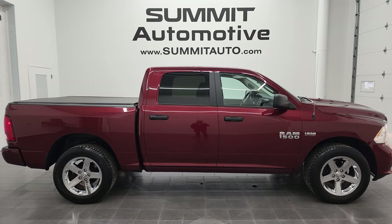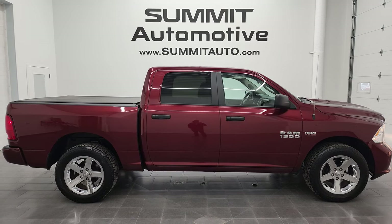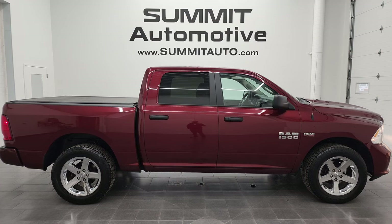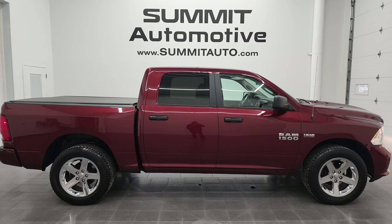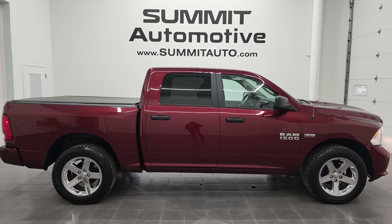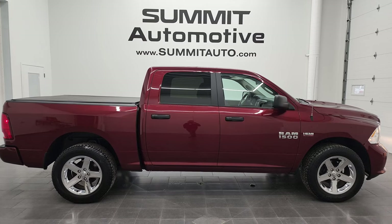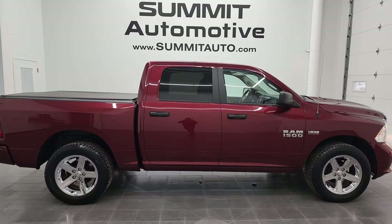In a second you will see a link to subscribe to our YouTube channel in the upper left, a link to more Ram 1500 truck videos in the upper right, a link to this vehicle on our website in the lower left, and a link to one of our latest YouTube videos in the lower right. Click those, check us out — we're super excited to help you with this ultra clean 2016 Ram 1500 Crew Cab Short Box Express in Delmonico Red Metallic. Thanks again for checking out the video; remember to like, subscribe and share.